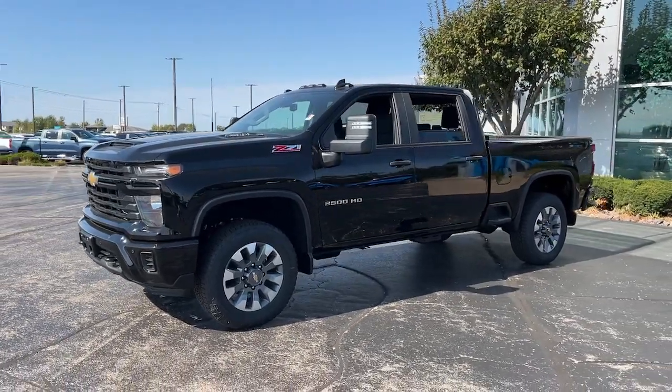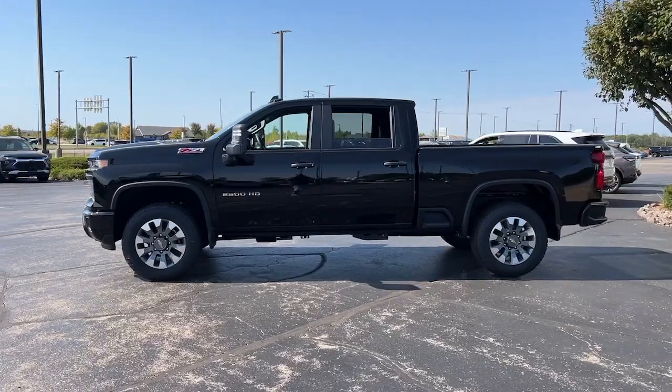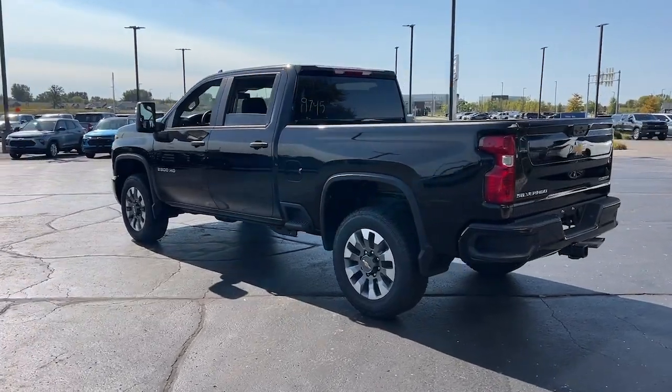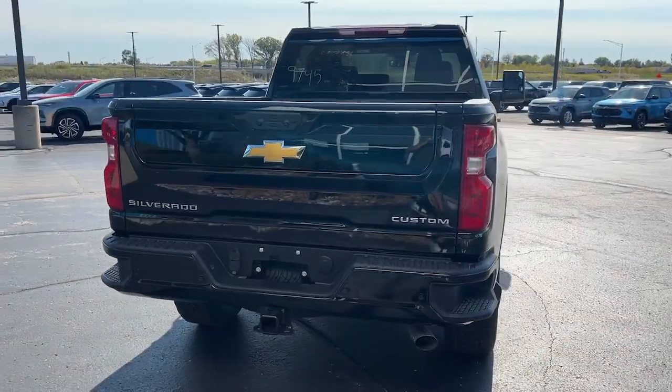Picture yourself in the 2025 Chevrolet Silverado HD. The all-new Silverado delivers smart technology, advanced safety features, improvements in bed and cargo design, and a refined level of comfort. The following are some of this vehicle's highlighted options.